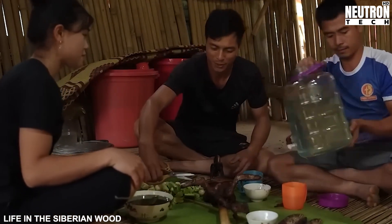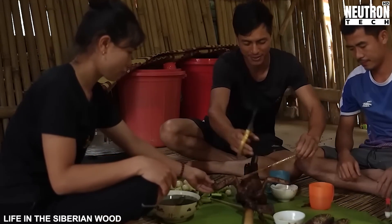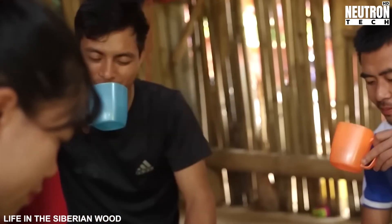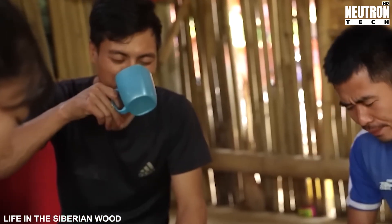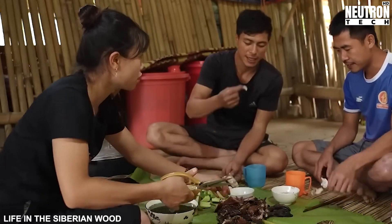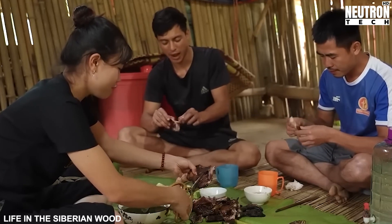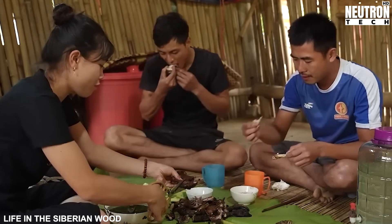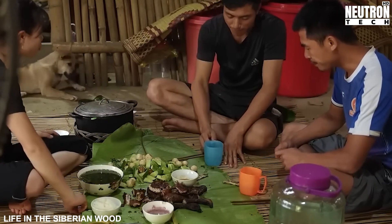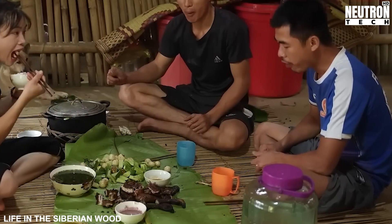The beauty of this project extends far beyond its practical benefits — it's a powerful demonstration of what's possible when ingenuity meets necessity. This family hasn't just built a turbine; they've created a template that could be replicated in countless rural communities around the world. Their hands-on approach proves that sophisticated technology doesn't always require sophisticated facilities or expensive equipment. Sometimes the most appropriate solutions are the ones that community members can build, understand, maintain, and repair themselves.